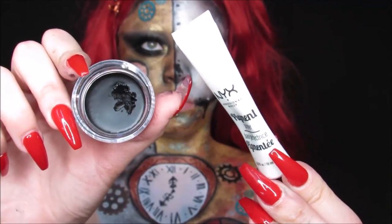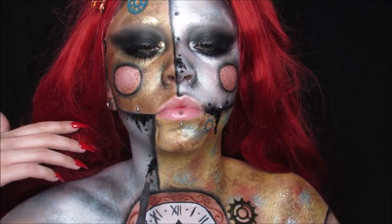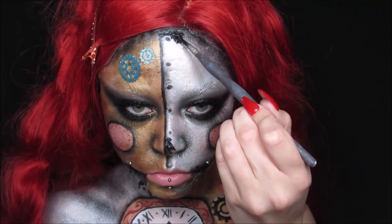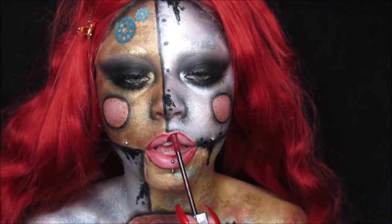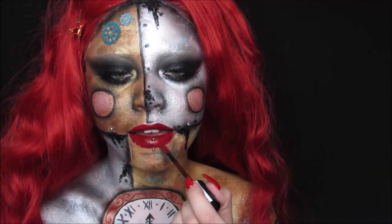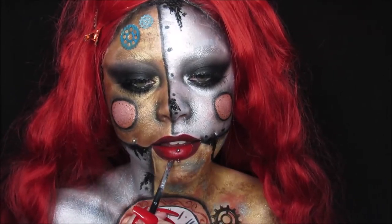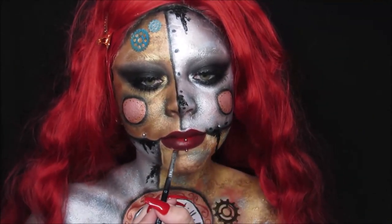I'm mixing together my black eye gloss and my pigment adhesive, which gives a really cool oily-looking substance. I wanted black oil to look like it was dripping from the separation of metals, so I'm adding that along my hairline in random areas, making it look really drippy and goopy. Then I'm going in with my Liquid Suede lipstick — I tried Kitten Heels first but didn't like the bright red, so I switched to Cherry Skies and ended up filling in all my lips with that darker color because I liked it a lot better.